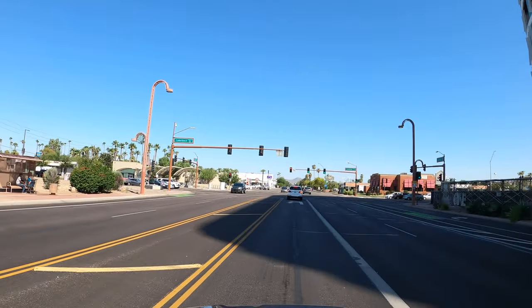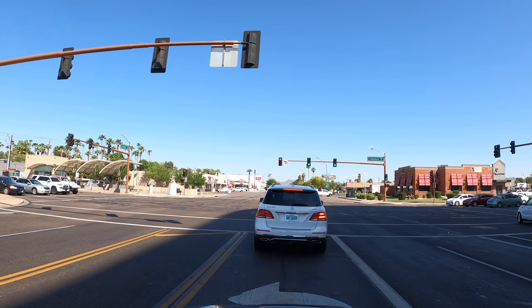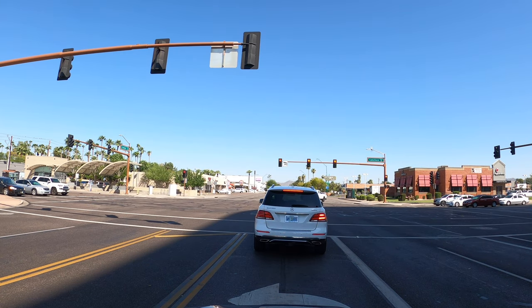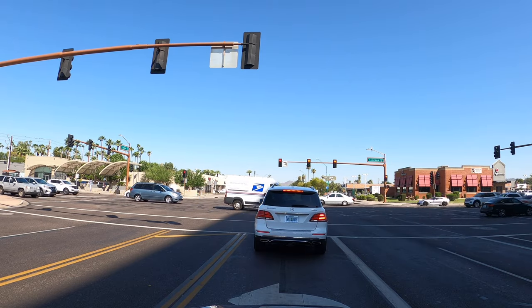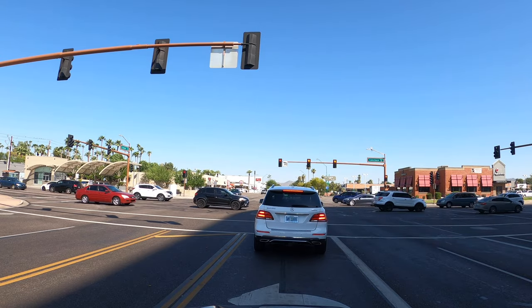Now here we are at the spur of Camelback and Central. On a future video we're going to take Central all the way into the neighborhoods. If you haven't had a chance to subscribe to the channel, please do — we're pushing 500 subscribers. Thank you to those who've enjoyed the videos and subscribed. There's lots of new content coming out from areas around Phoenix — Wickenburg is on the list, as well as the Dunlap corridor. We've had requests to head out to the desert in the Queen Creek-Santan Valley area, as well as a 500 subscriber celebration in downtown Phoenix.